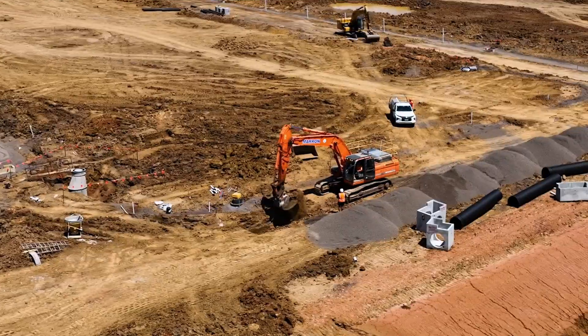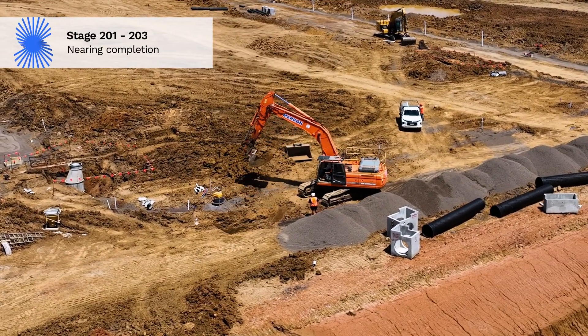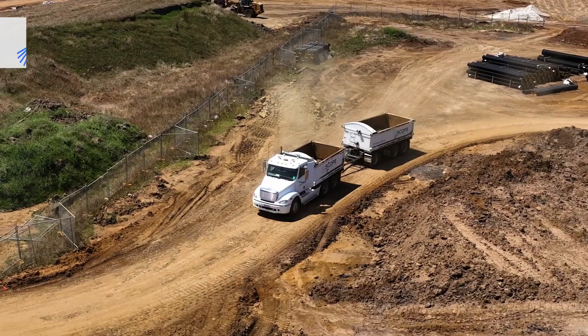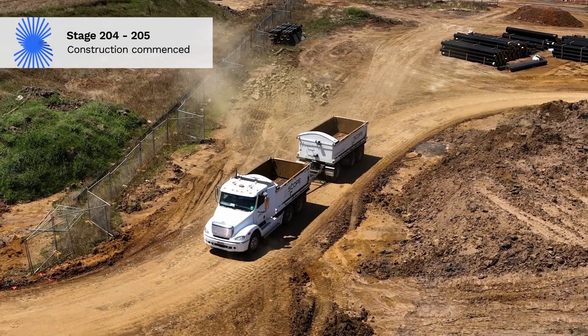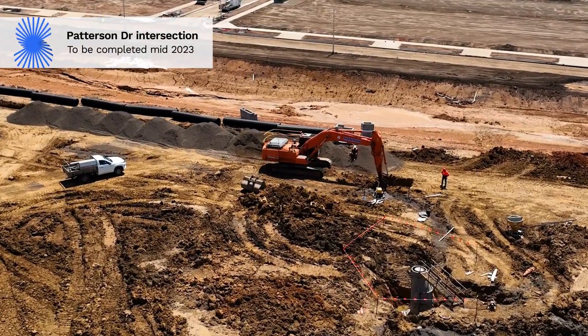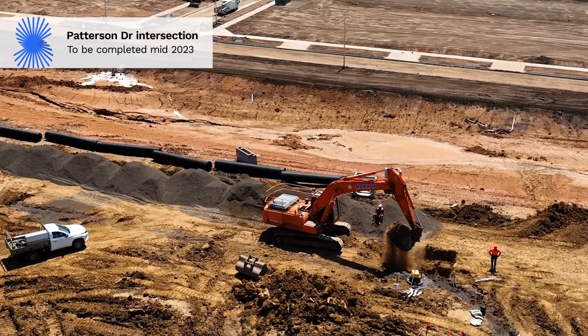There is a lot of construction happening at the moment. Stages 201 to 203 are nearing completion, and construction on stages 204 and 205 has now commenced. The signalised intersection connecting Catalia to Paterson Drive will be completed mid this year.